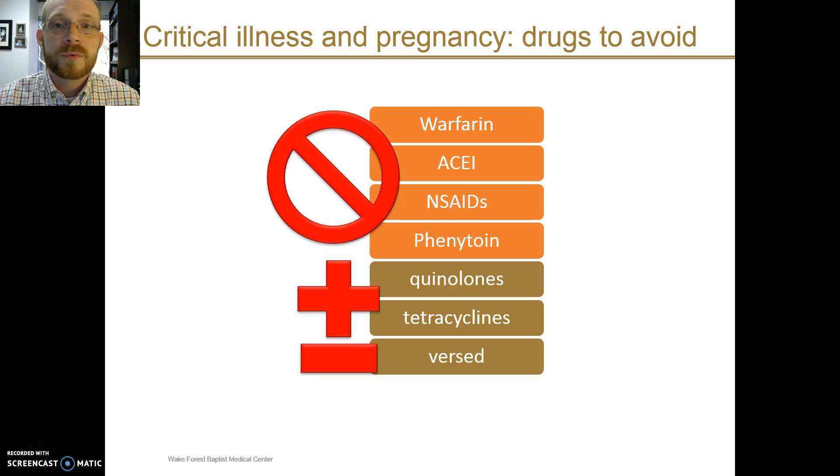A few drugs you should remember by rote memory — for all others in pregnancy, it's reasonable to look up your drug reference for safety. The key ones to avoid are warfarin, ACE inhibitors, non-steroidal anti-inflammatory medications, and phenytoin, because of risks to the fetus. There is also consideration to avoid quinolone antibiotics, tetracyclines, and Versed, though these might be utilized if the benefit for mother and baby is felt to outweigh the potential risks.